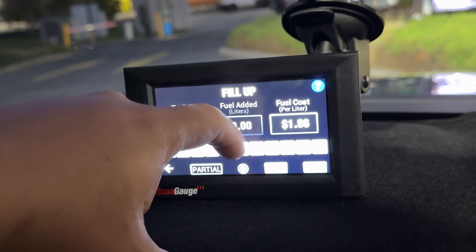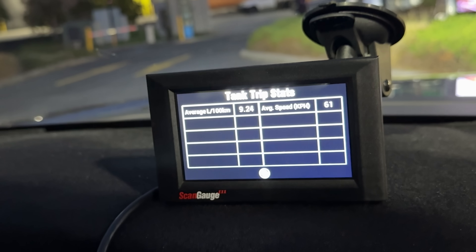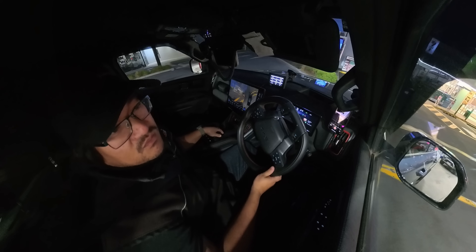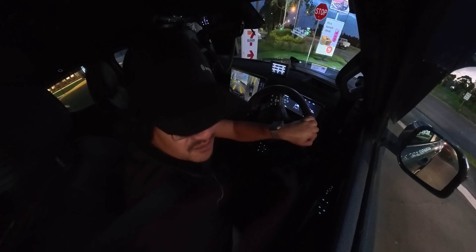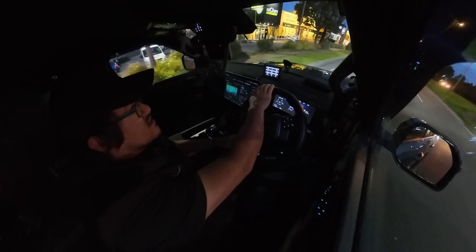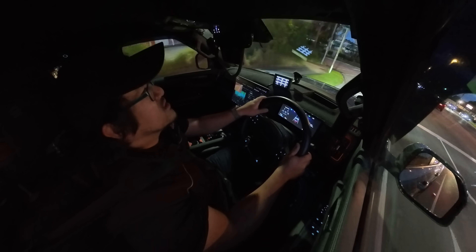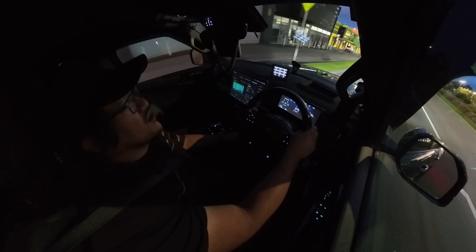Since I've put fuel in again, I go into the scan gauge, enter that I've put a full tank in — I paid $1.98 per liter — hit save, then fill complete, and it gives me my average data. That's basically how I use the scan gauge. This is a rough test, not a perfect test, as there are other factors like driving style. I drove normally today — nothing special — just tried to do the speed limit where applicable and didn't do anything extra beyond the normal drive. That's the result I got.